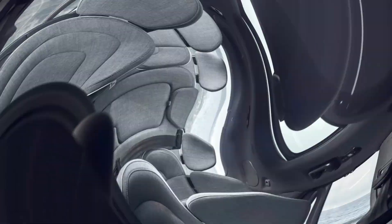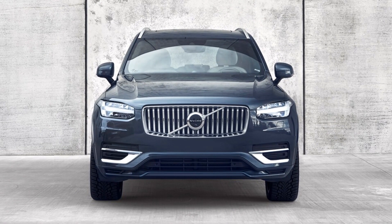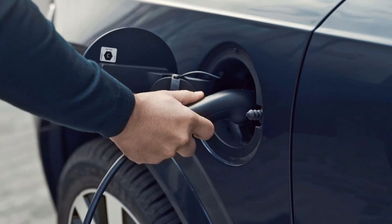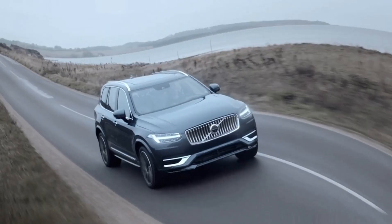Volvo offers a trio of four-cylinder drivetrains for the XC90, all with standard all-wheel drive and an 8-speed automatic transmission. The 2023 Volvo XC90 B5 AWD uses a 2.0-liter turbo inline-4 with an 8-speed automatic. Power: 247 HP and 258 lb-ft of torque. EPA-rated fuel economy: 22–28 MPG city or highway.